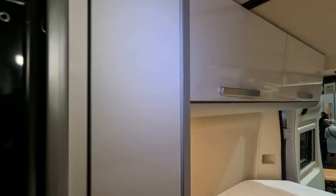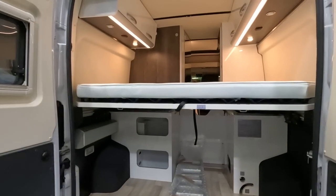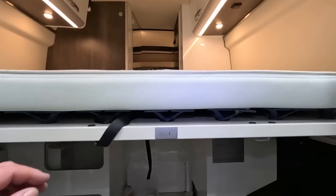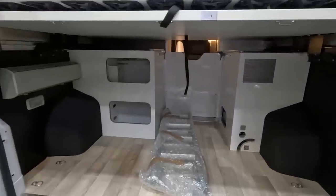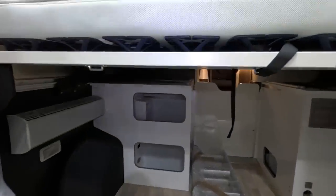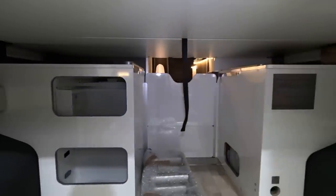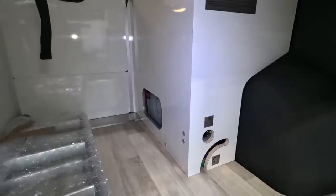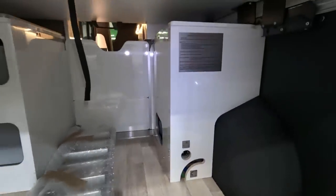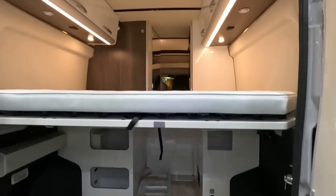Lockers everywhere. Locker there. I think this bed folds up — I'll find out. So I just checked: this bed does fold up a little bit, so it sort of folds out of the way. You could put bikes in the back there. It's got a mechanism that lifts it out of the way. Looks like all your water tank and everything's in there. Very, very impressed with that.